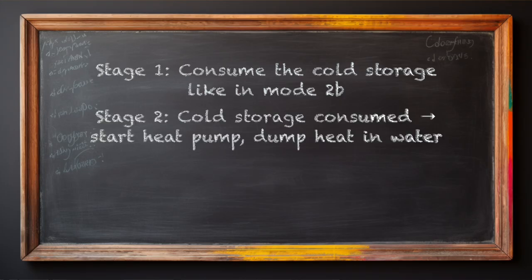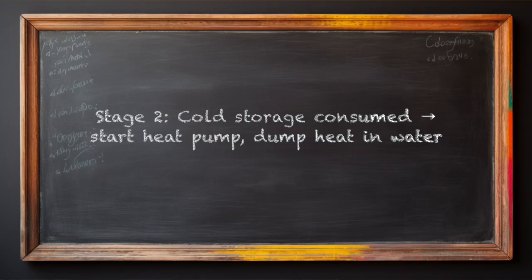Step 2: when the cold storage is exhausted and the water becomes 18 degrees Celsius, the heat pump starts up. The heat pump is perceived as quiet. It generates additional cold by discharging the heat into the 37-liter water tank, up to 50 degrees Celsius.